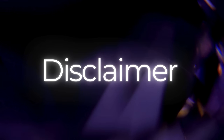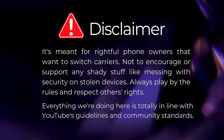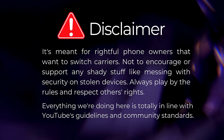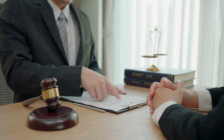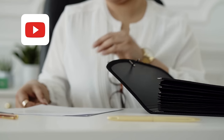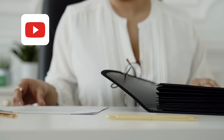Before we jump into the details, it's important to note this tutorial is designed for those who actually own their device and are looking to switch carriers. We're all about staying on the right side of the law here, so let's not use this info for anything dodgy like messing with devices that aren't ours. Everything we're sharing fits within YouTube's guidelines.